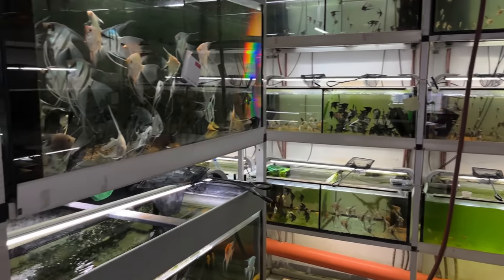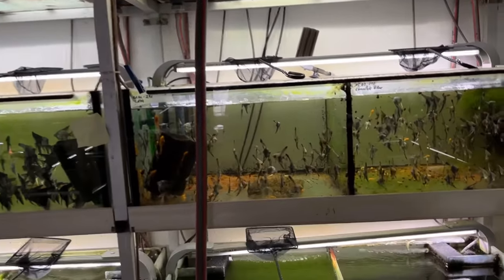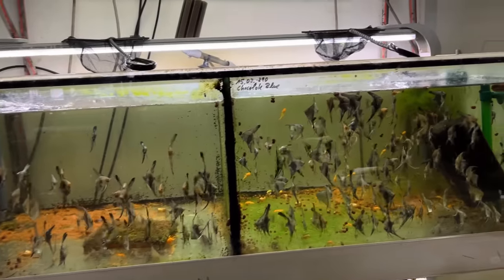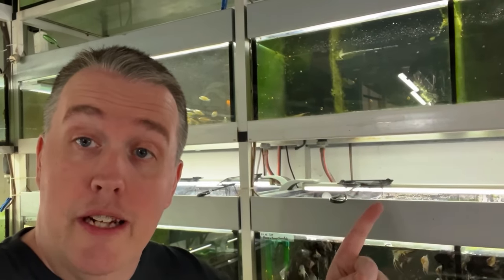Not a bad wholesaler — a lot of cool stuff. Working on some rare stuff. Specializing in angels. They're actually building a new facility too, just not ready yet. Well, if you enjoyed this, check out this right here — Dean teaches you how to breed angelfish.